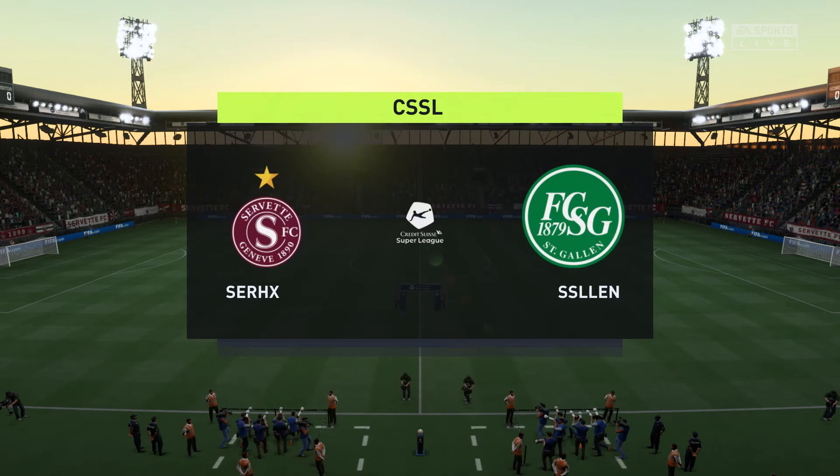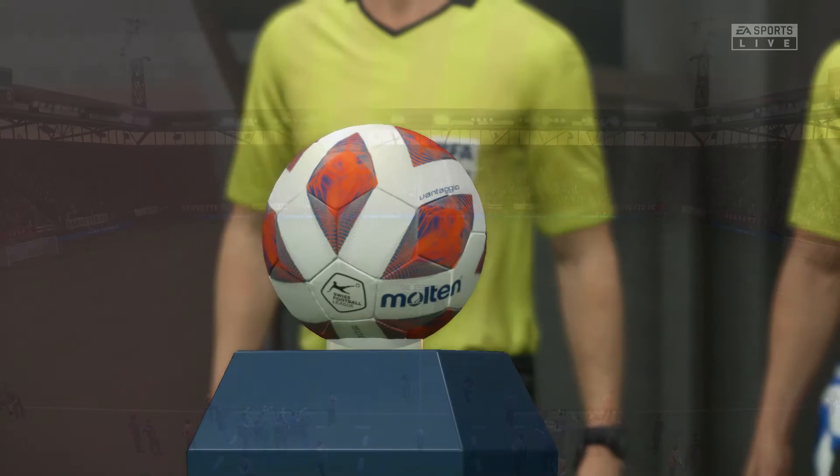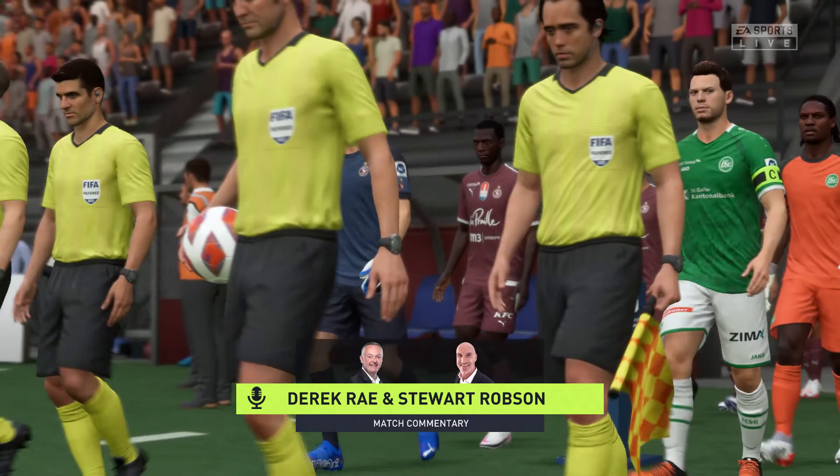Hi everyone, it is an absolutely splendid day for football and we're looking forward to the game. I'm Derek Ray, your match commentator, and alongside providing all the tactical and technical analysis, it's Stuart Robson, and a terrific game in prospect from the Swiss Super League.